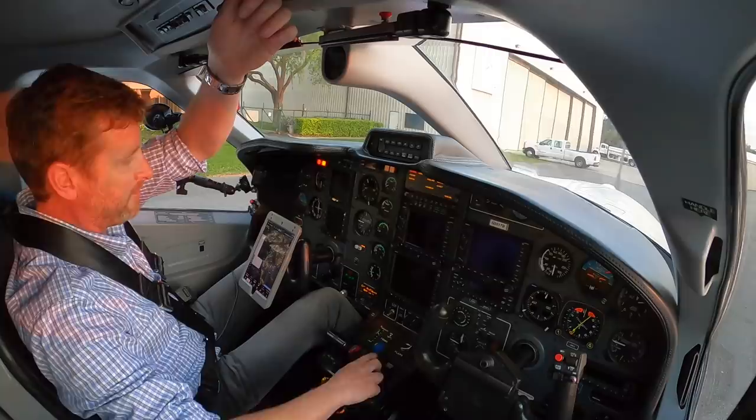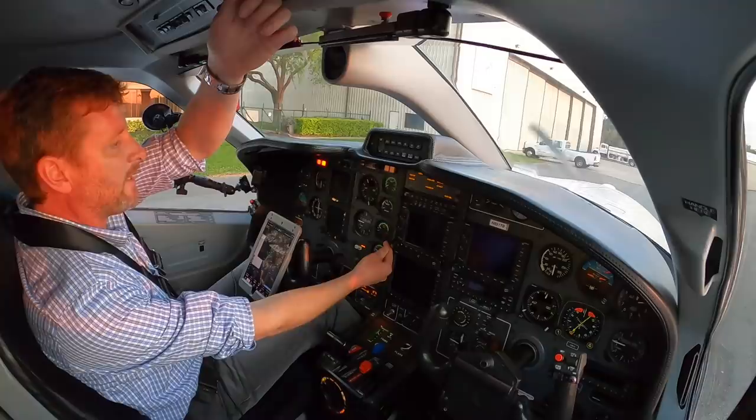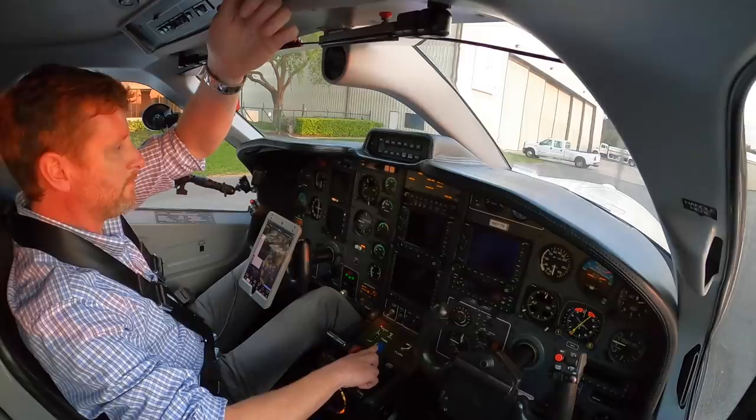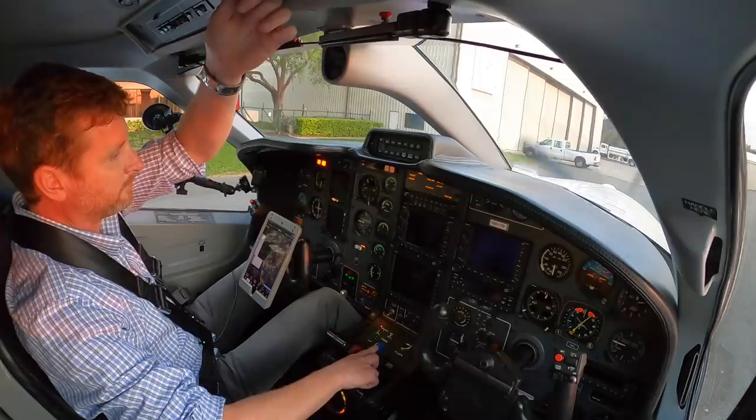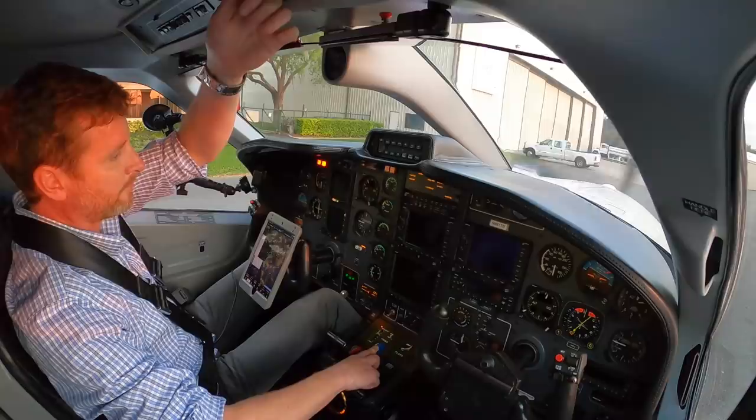First two things you want to look at: watching the NG rise up, it's going to stabilize right around 14%. There it is — we'll introduce fuel to low idle now. We're going to watch for our light off, watching the ITT for a hot start, NG for a hung start — those are the two most common failures you'll get with a turbine engine on startup. It's looking good, temped out at 722 degrees Celsius, now starting to fall back as we get more rotation.